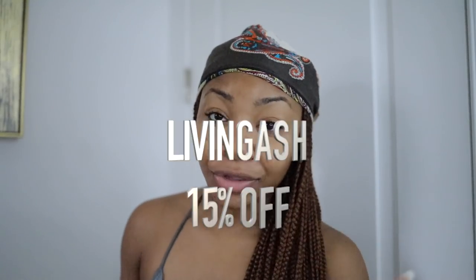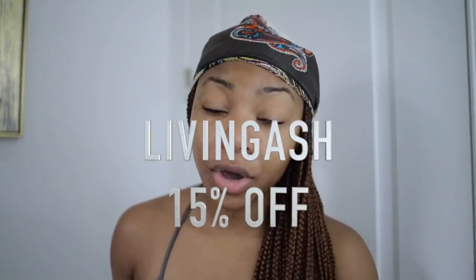I actually have a discount code for you guys to get money off some Tula products. The code is super easy — you get 15% off with code LIVINGASH. Also, Tula.com offers free shipping on orders $40 and over, and free returns on anything you're not 100% in love with. I'm ready to go put my makeup on and film the rest of this video.